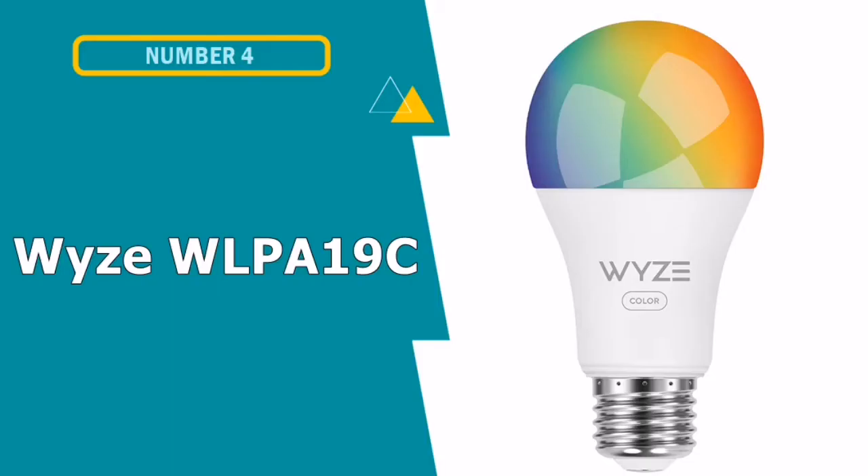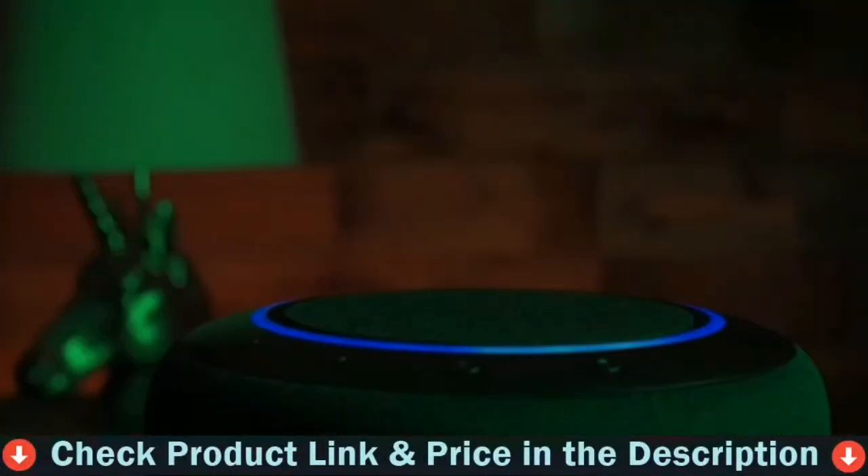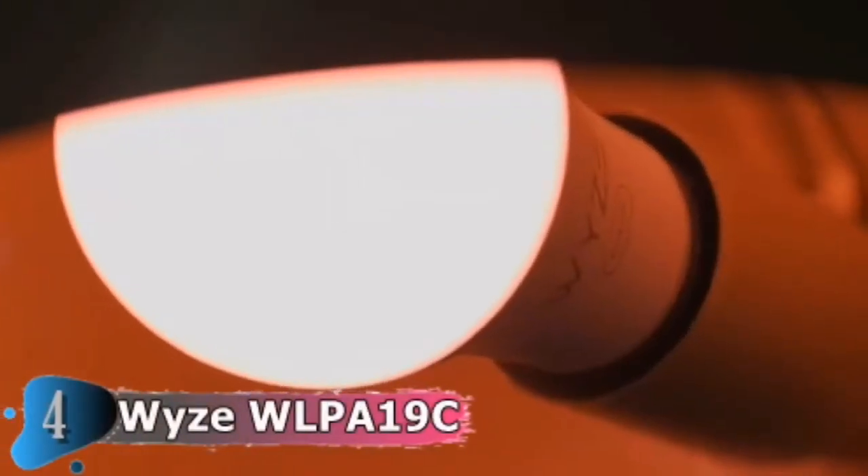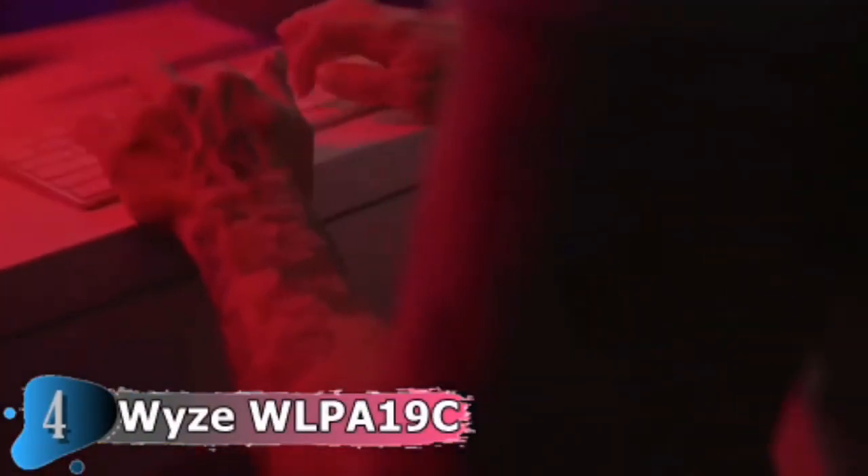4th pick in this best smart bulb list is Wi-Fi 19C smart bulb. Light helps us see and color helps us feel — control over both helps us live. We didn't just make another color light bulb; we made a bulb that enhances the way you live each moment. Some moments require bold, expressive colors; other moments demand subtle, supportive light. Our bulb gives you a full complement of colors — 16 million to be exact — and controls to turn moments into memories.